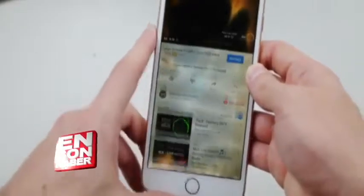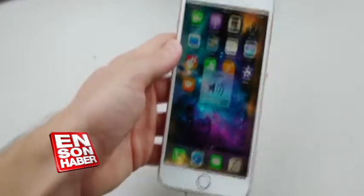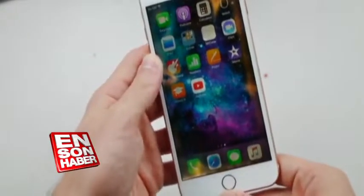But this phone still works — it still charges. Huge credit to Apple. I want to see if audio still works. There you go, everything still works! Volume rockers. I want to give it a charge as well just to see if it actually can — there we go, it is charging. Let's check out the camera.